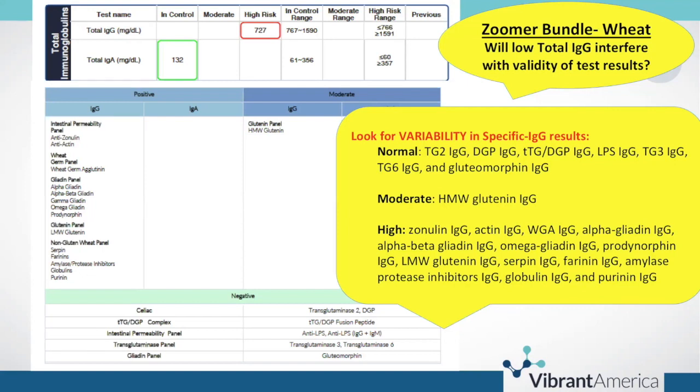Despite the low total IgG, this person is able to mount a very clear and distinct immune response to those specific antigens, yet not mounting an abnormal immune response to many of the autoantigens or to gluteomorphin. We're seeing nice variability here — even though we've got hypogammaglobulinemia, we are definitely seeing some normal, some moderate, and some high results.